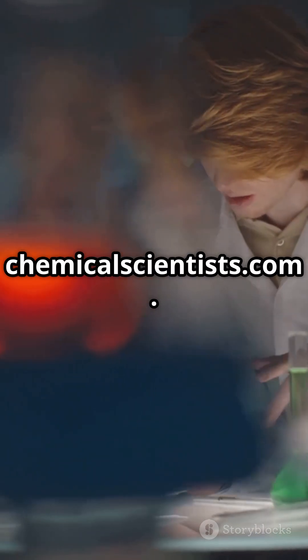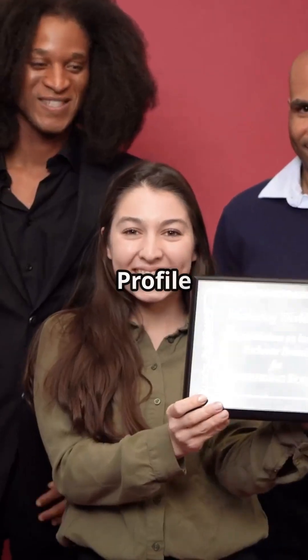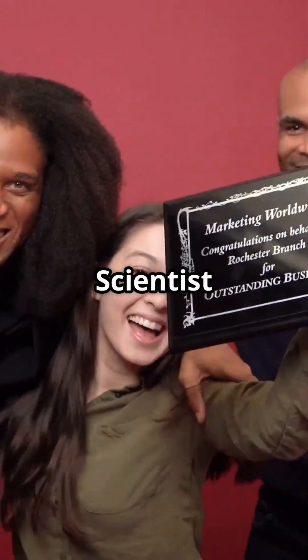Visit our website chemicalscientists.com. Nominate your profile at International Chemical Scientist Awards.